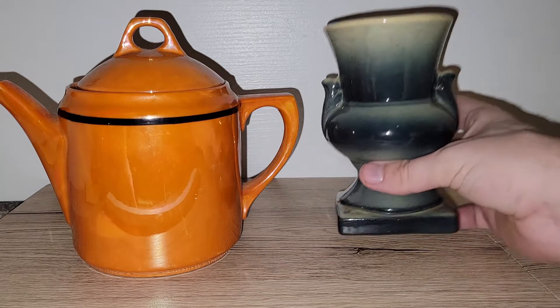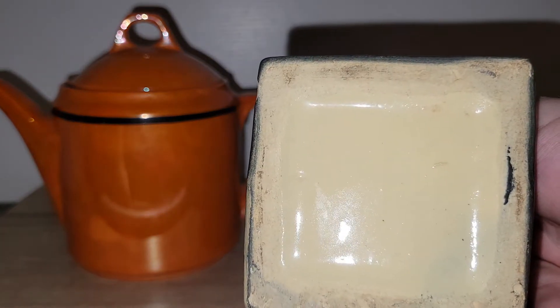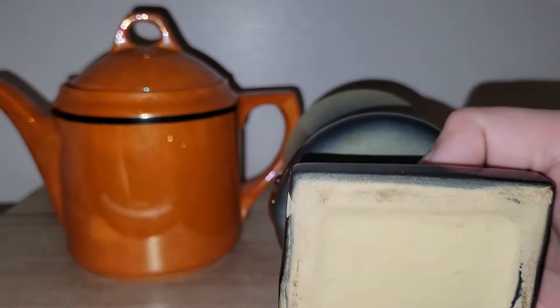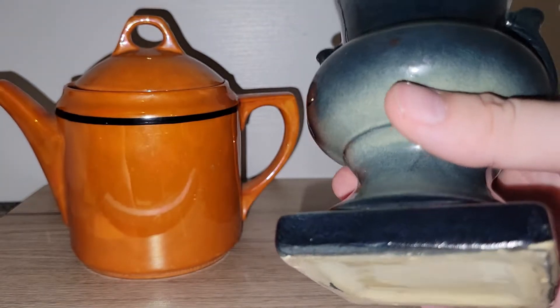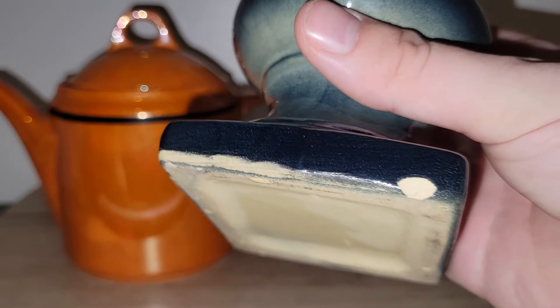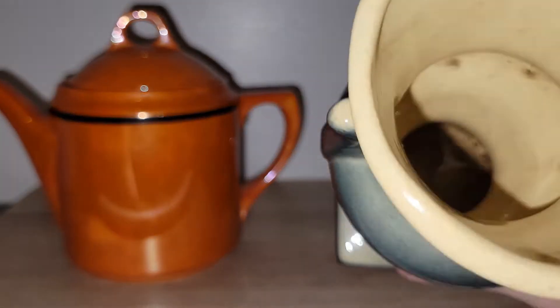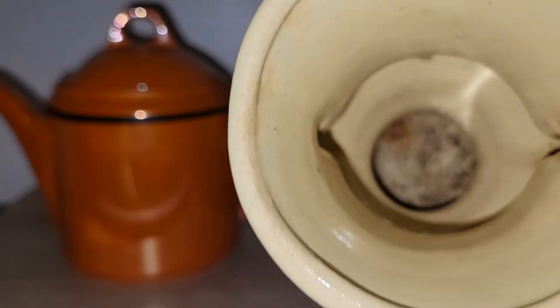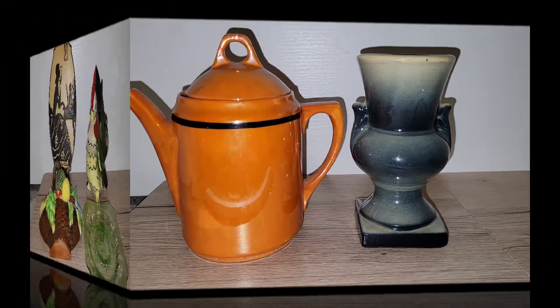For $2.99, I did get this really awesome urn vase. It's not marked — maybe Shawnee or Royal Copley or something like that. It does have a minor, minor chip right there, but maybe it's a paint flaw. Either way, I really liked the colors on it — the blueish gray color. Somewhat clean on the inside, there's a little bit of dirt. It was probably used at one point, but I just couldn't leave it.